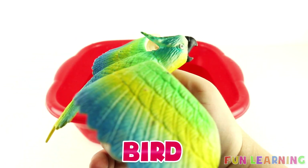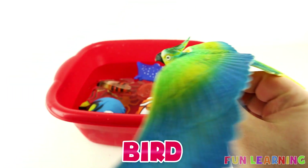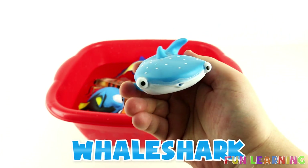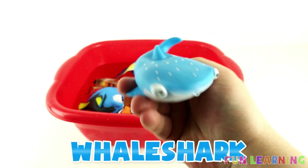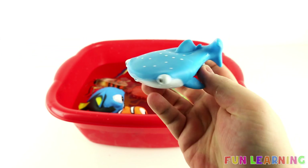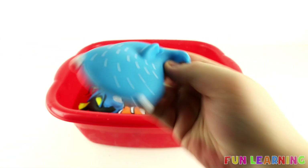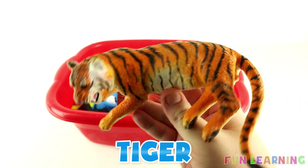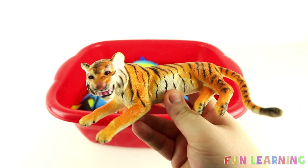A Bird. A Whale Shark. Blue. It's a Tiger. Orange.